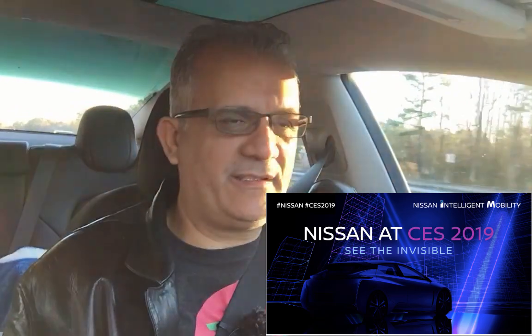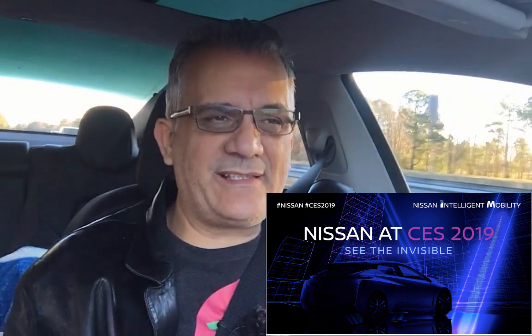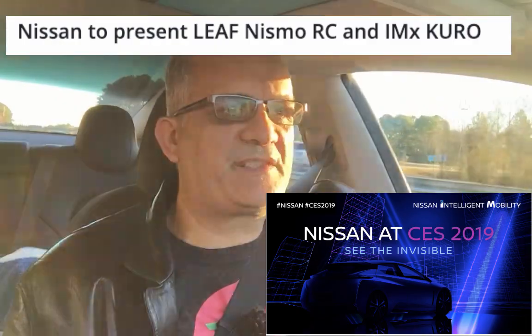So today I'm going to talk to you about Nissan. They're going to introduce two cars at the CES, the Consumer Electronics Show in Las Vegas in January of 2019, so coming up soon.